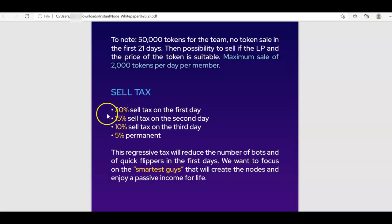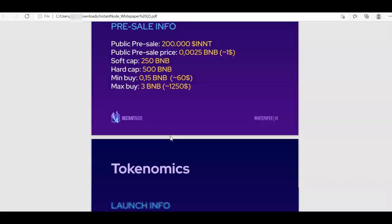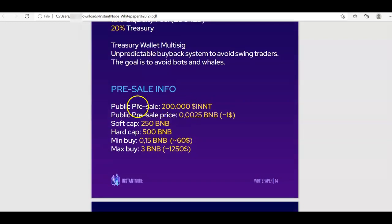The sell tax starts at 20% on day one and decreases down to 5%. For presale information, they plan to sell 200,000 native tokens at a price of $1 each, purchased using BNB. The minimum buy is $60 and the maximum is $1,250. The presale link will be provided in the announcement channel.